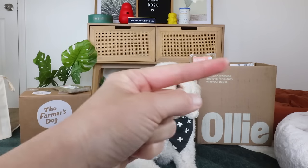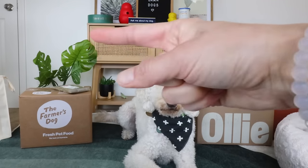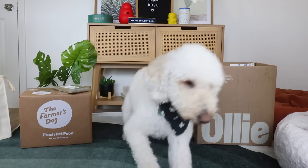If you want to see more about what I look for in kibble, click the video right here. And if you want to see more dog food reviews, click the video right there. I hope you have a beautiful day.